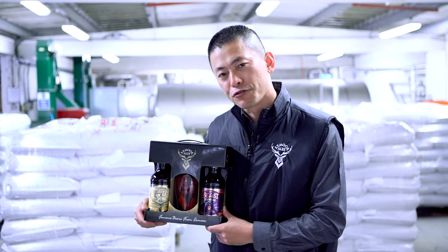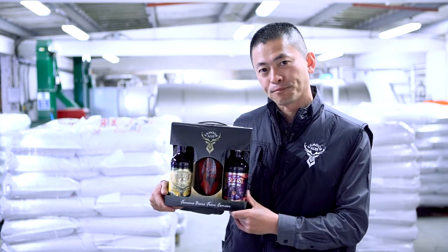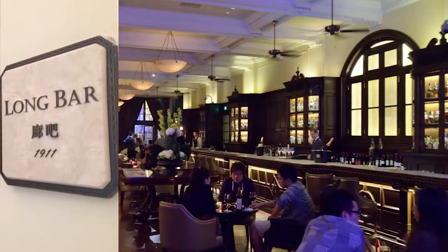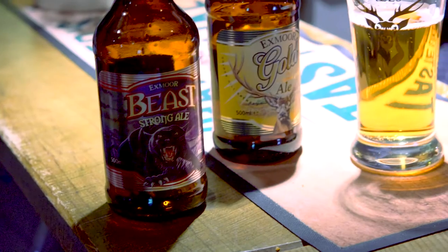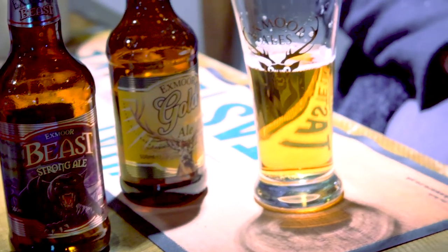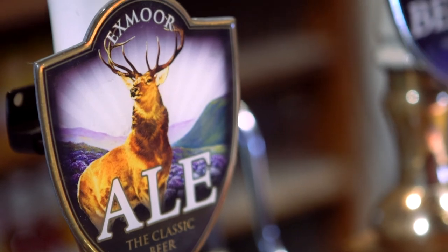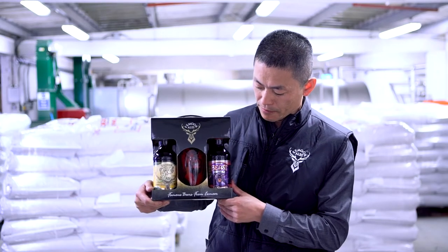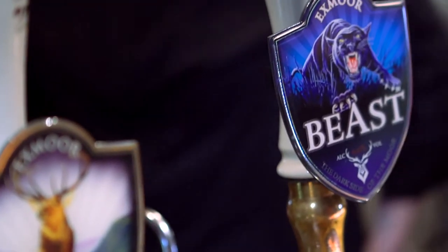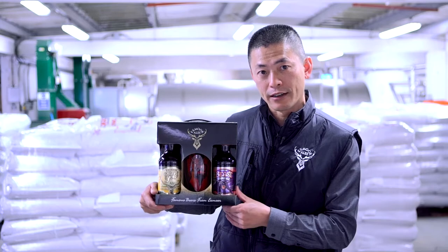I have really good news for you: Exmoor is actually exporting two of their award-winning ales to China now. One is Exmoor Gold, which is a single malt ale with a very refreshing taste. The other is Exmoor Beast, which is a black British-style porter — it tastes strong and very authentic.